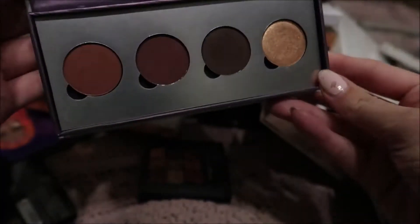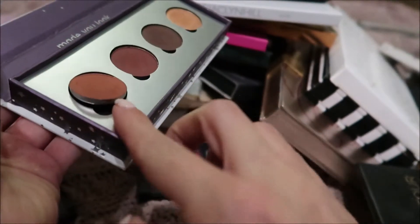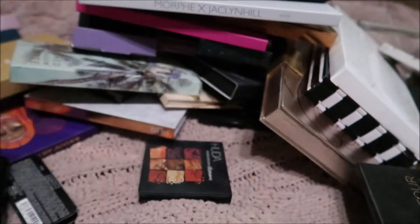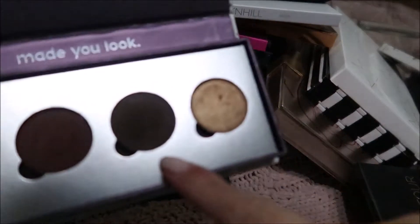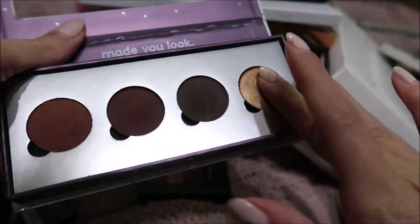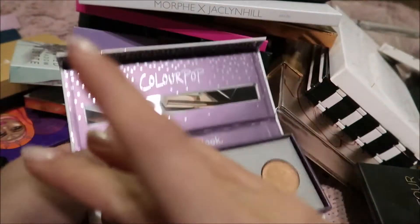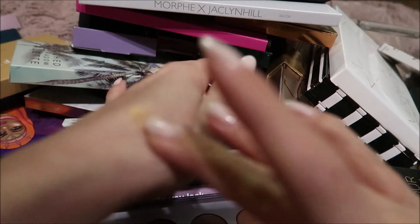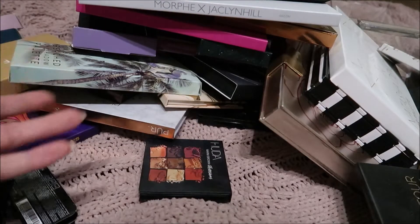And then I have this ColourPop palette which I created just by buying individual shadows. They are super pretty. The shades are Popular Demand, Cute Alert, Cloud9, and Save It For Later. I love ColourPop shadows — look at that, it's just incredible. Put it on your hand — oh my goodness, they're just so creamy.